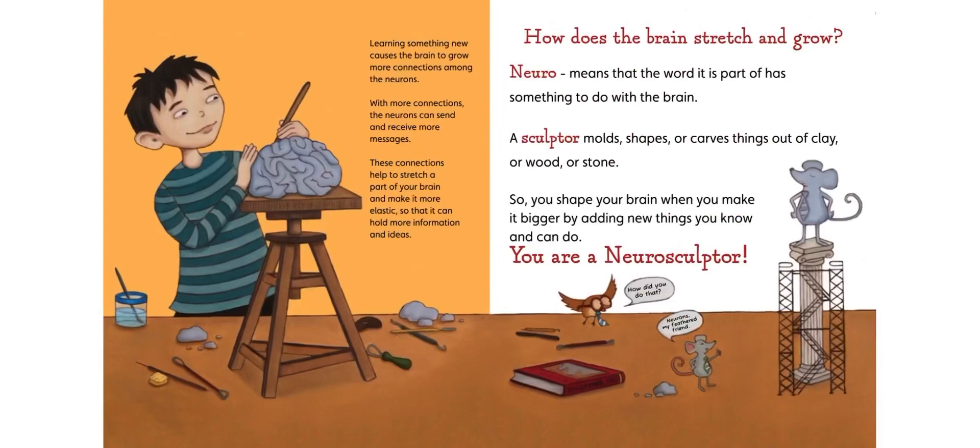Learning something new causes the brain to grow more connections among the neurons. With more connections, the neurons can send and receive more messages. These connections help to stretch a part of your brain and make it more elastic so that it can hold more information and ideas. So how does brain stretching grow? Neuro means the word has something to do with the brain. A sculptor molds, shapes, or carves things out of clay or wood or stone. So you shape your brain and make it bigger by adding new things you know you can do. You are a neurosculptor.